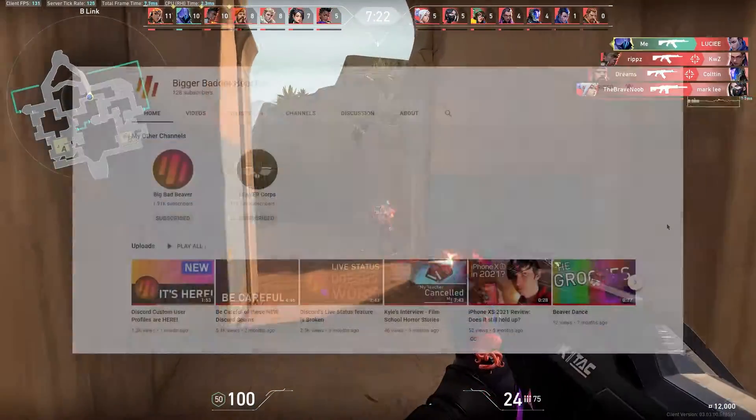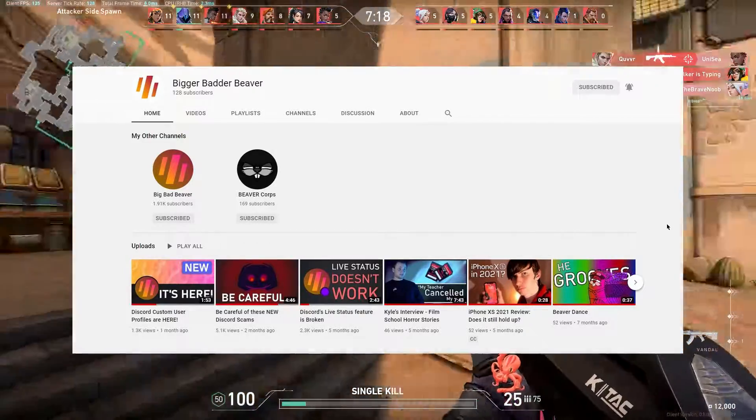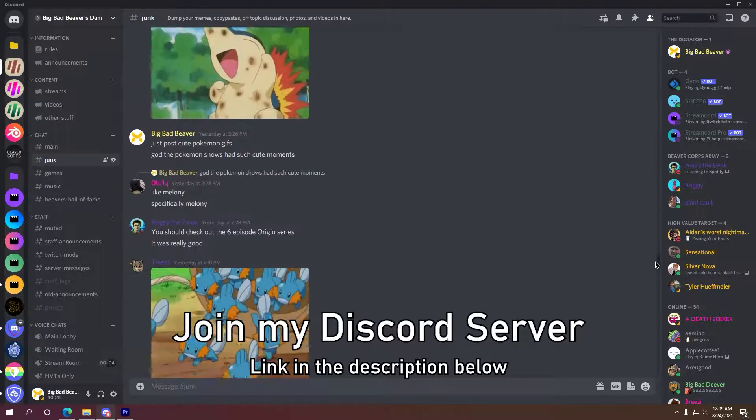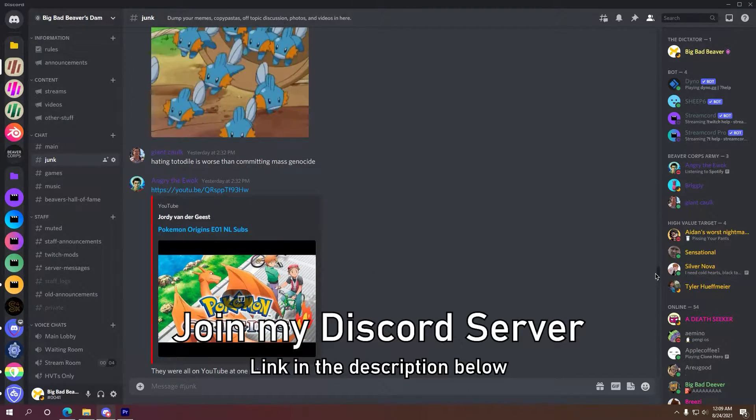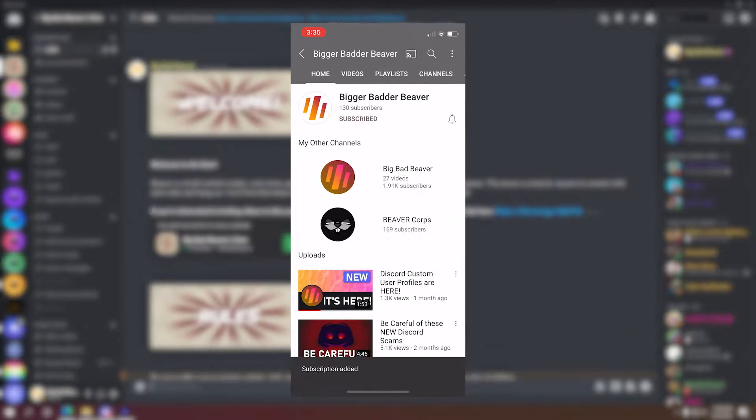I would just like to take this opportunity to thank you all for over 100 subscribers. I really appreciate all the support you've given me and welcome you to all join my Discord server to hang out with me. Additionally, if you haven't already, subscribe so you don't miss out on future videos and updates I release.